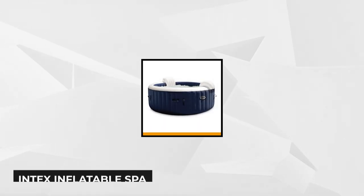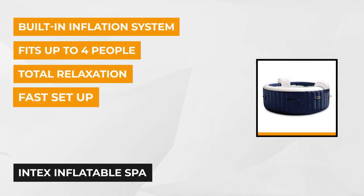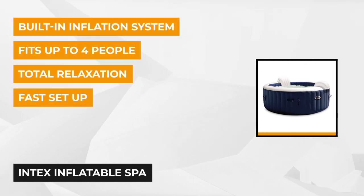At number one is the Intex Inflatable Simple Spa. It provides everything you need for relaxation, offering temperature regulation from 68 to 104 degrees Fahrenheit. It has 140 high-power spa jets to soothe your tense muscles.